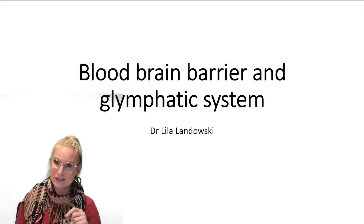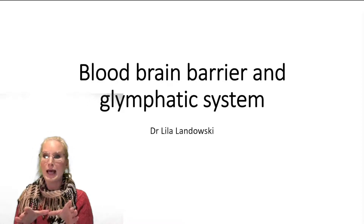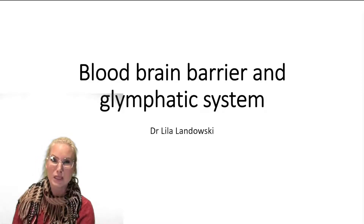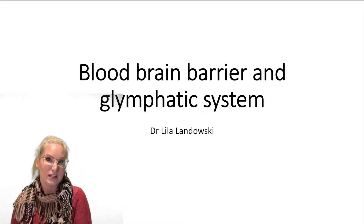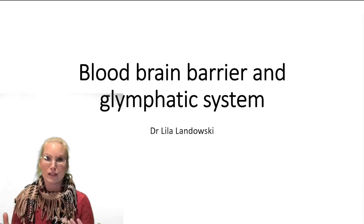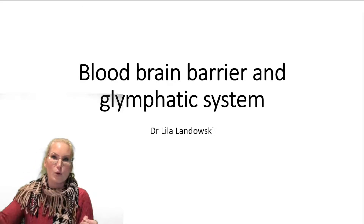So the brain is our control center, right? It's controlling everything that we're doing, whether we're aware of it or not, and it needs a very consistent supply of oxygen and nutrients. It has to operate in a very strict range in order to control the body in a regular and consistent way. Now the contents of your blood changes massively throughout the course of the day — for example, following a meal or following stressful situations and hormones being released. So there's a lot of flux in terms of what is in the contents of your blood. The brain is very sensitive to changes, so we don't want all that influence from the blood affecting the way the brain works. The way the brain controls the microenvironment of itself is through the blood-brain barrier.